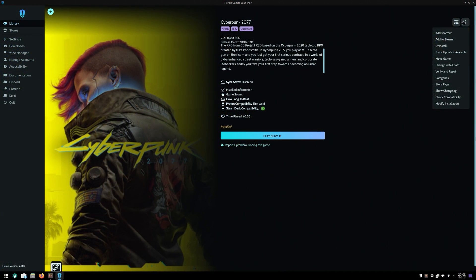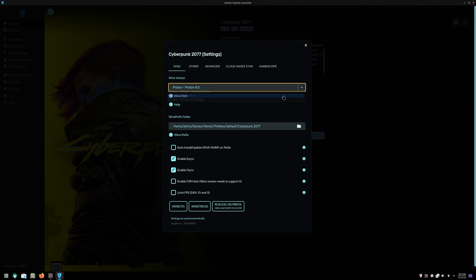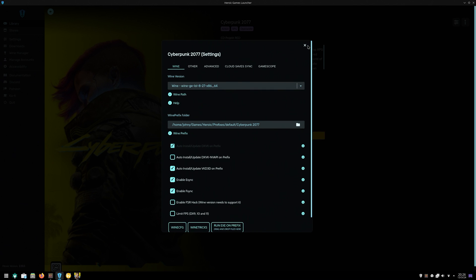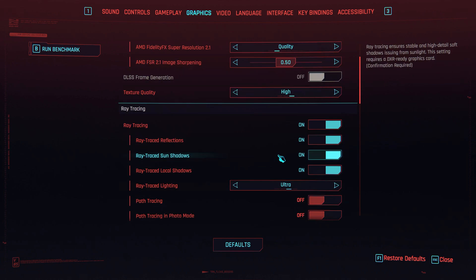For other gaming stores like the ones from Epic or GOG, I recommend Heroic Launcher. You just need to log in, select the game you wish to install, select the Wine version, and just install it. My recommendation is to first try Proton, and if that doesn't work or crashes, go with Wine. Again, a stable version.